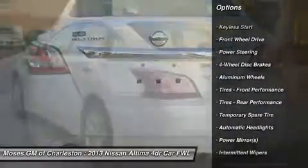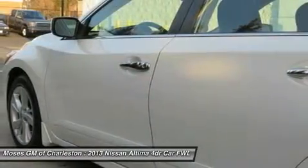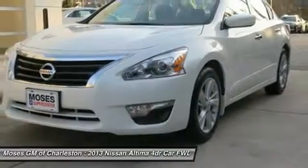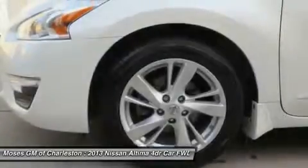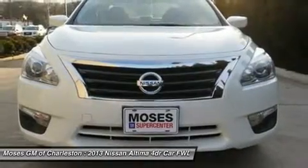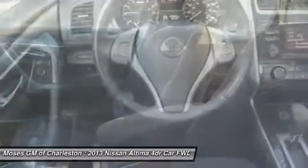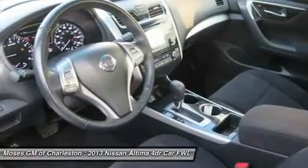All of Moses Downtown's pre-owned vehicles have been through a 117-point inspection at our award-winning service department. If you have a question, comment, or would like to schedule a test drive, please call us today at 304-343-5534. And be sure to check us out at www.mosesdowntown.com for our most up-to-date inventory and sales and service specials.